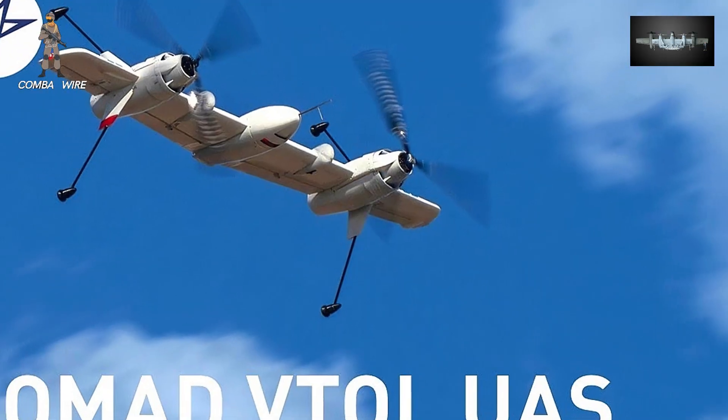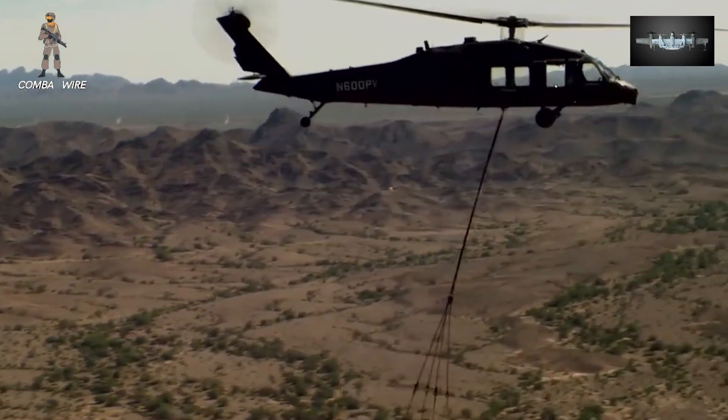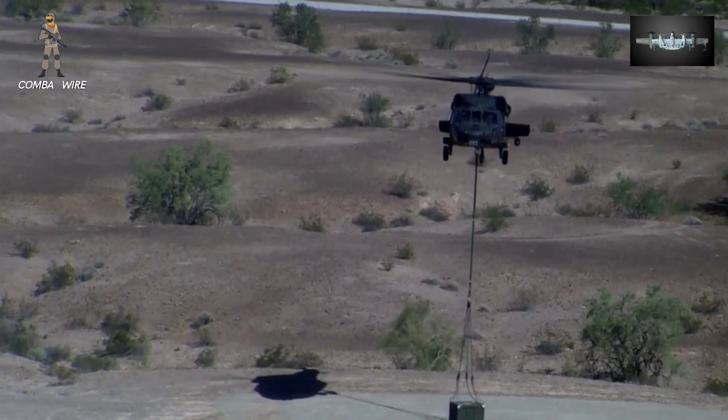The implications here are huge. With a fleet of Nomads, the military can conduct distributed ISR, execute contested logistics, or perform quick-strike missions — all without risking air crews or requiring airfield access.